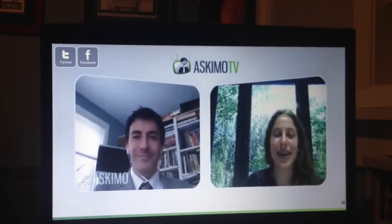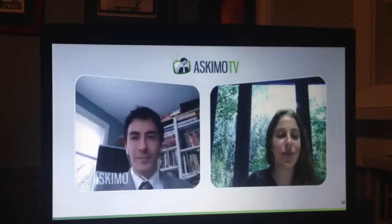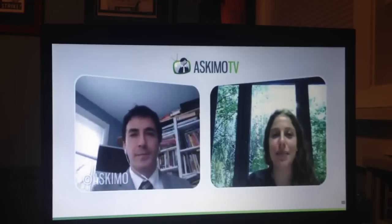Welcome to Ask Wow TV. We are here today with Dr. Michael Wald, Doctor of Nutrition and Director of Nutritional Services at Integrated Medicine of Mount Kisco. Our topic today is Lyme disease. What is Lyme disease and what are the main symptoms of it?